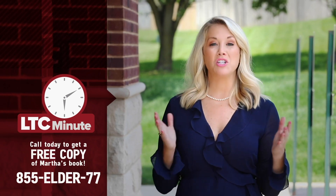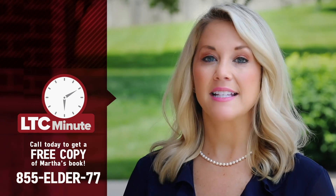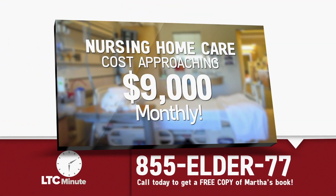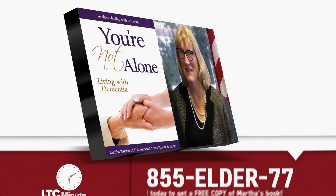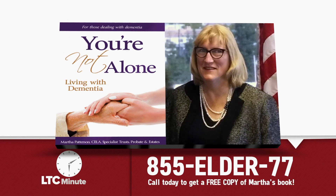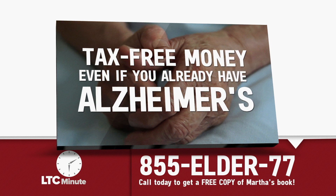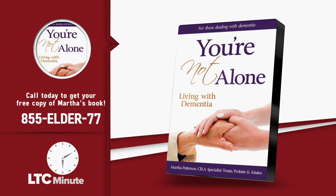This is the Long-Term Care Minute. According to the Alzheimer's Association, over 5 million Americans are living with Alzheimer's. Every 68 seconds, someone is diagnosed with Alzheimer's. And with the average cost of nursing home care approaching $9,000 monthly, what should somebody with Alzheimer's do to prepare? For some advice, we called on certified elder law attorney and best-selling author Martha Patterson. So Martha, what should people do? Quite simply, there are little-known laws and techniques that allow you to create tax-free money to pay for long-term care. I discuss these options more in my new book, You Are Not Alone: Living with Dementia, that I'd like to give you for free. Call now.